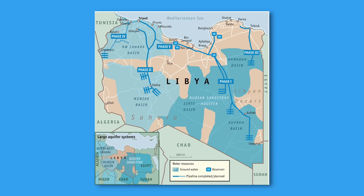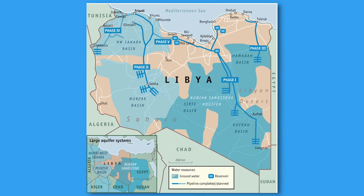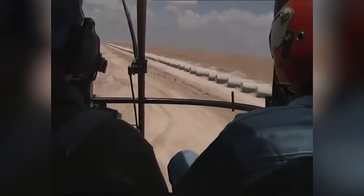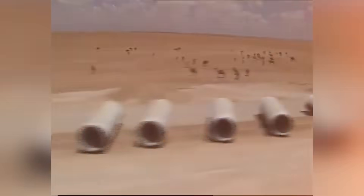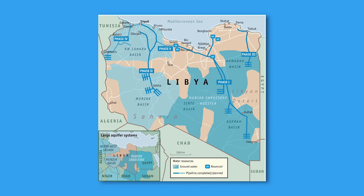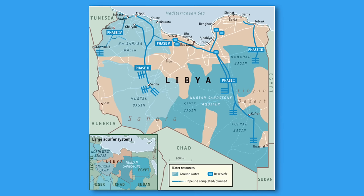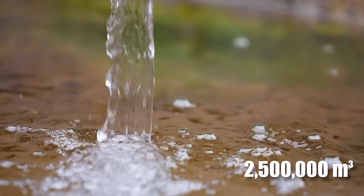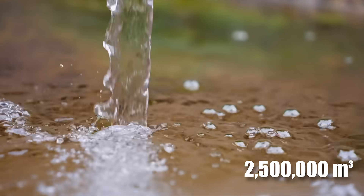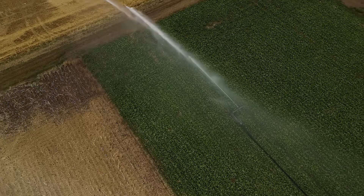Building on this success, Phase 2, known as GMR-2, extended the water supply network to western Libya. This phase involved drilling additional wells in the Jabal al-Hasawana region in central Libya, and constructing two primary pipelines — one heading toward the mountainous Nafusa Plateau in the northwest and the other running to the coast. The system was designed to deliver an impressive 2.5 million cubic meters of water per day, ensuring a stable supply for both agricultural and domestic needs.